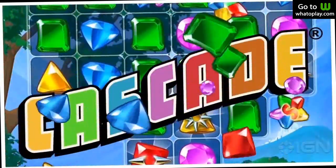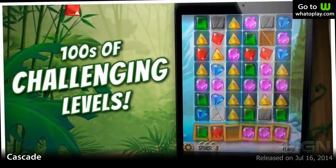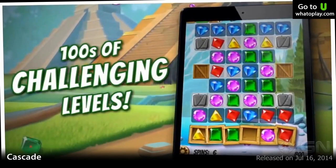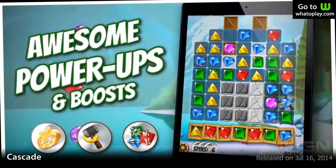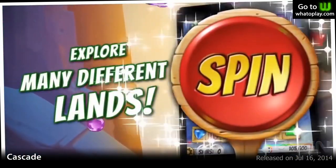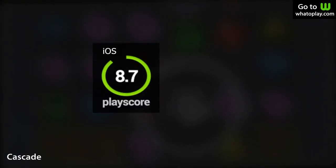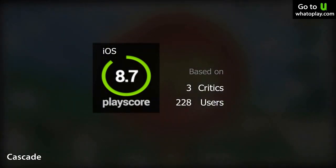6th on the list is Cascade, a simple puzzle game. Match gems of the same color, clear the level and move on to the next. What sets Cascade apart is its unique level design — more than 170 levels to beat, each with different challenges. It forces you to think by limiting your choices of gems. Smart, fun, and free to play. A PlayScore of 8.7.